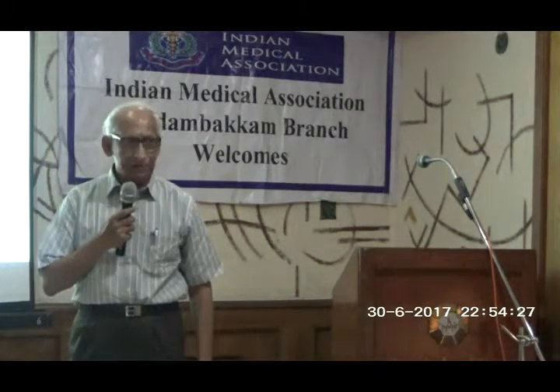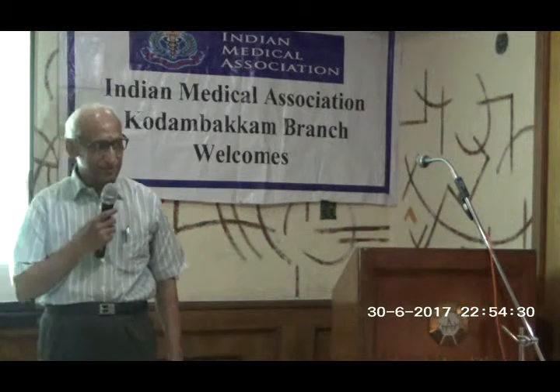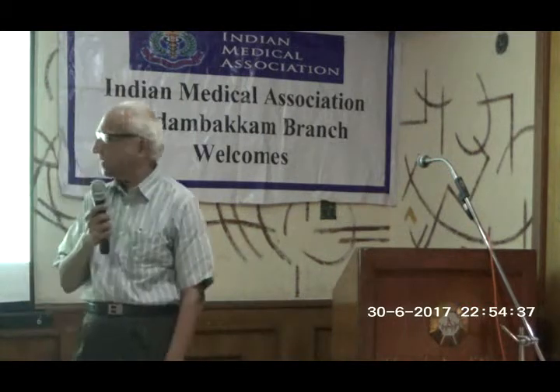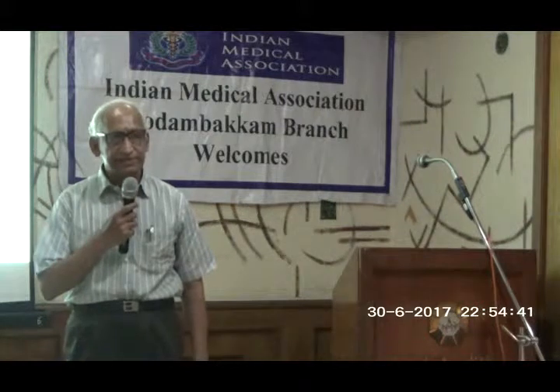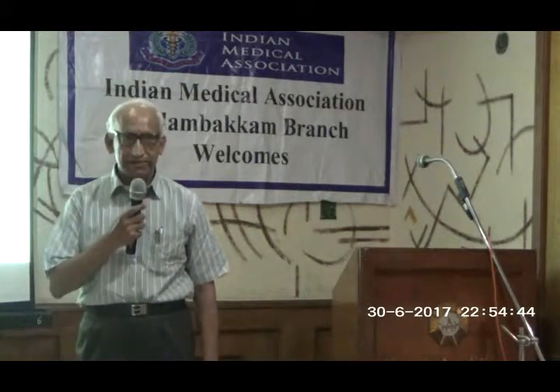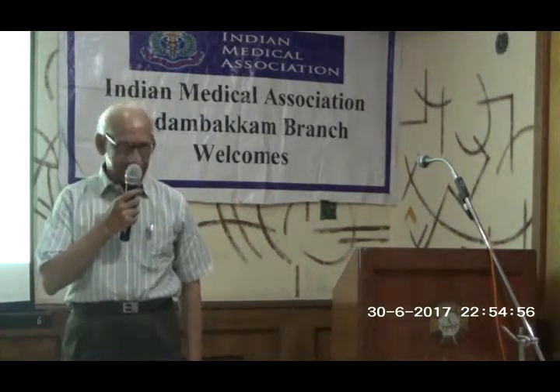Good evening, everyone. I've been warned to restrict myself to five minutes, and let me assure you that I can't speak more than that. Fungal infections have shown a remarkable resurgence in the past few years. They've become very virulent, but they cannot respond to conventional antifungal therapy. They present bizarre pictures and are also seen affecting unusual sites.